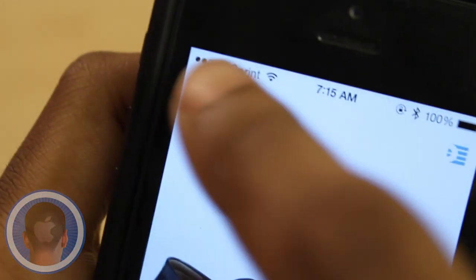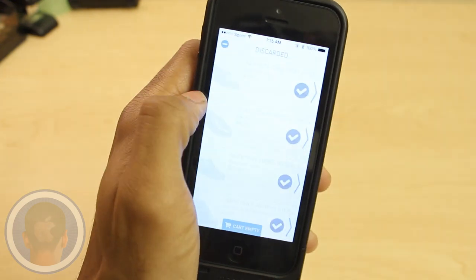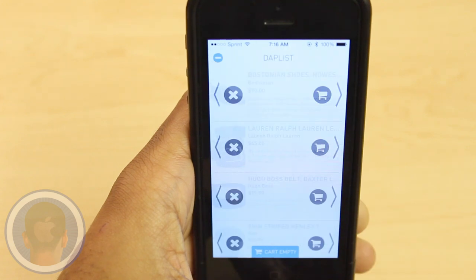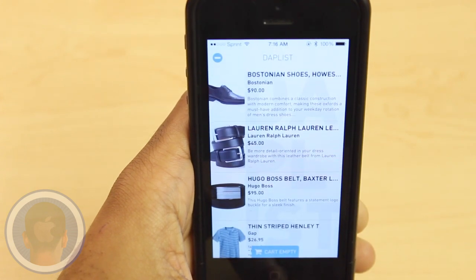In my time using the app I came across a lot of clothes I liked, and even some pretty good deals. You can check out what you've rejected at any time, or your Dapp list to see what you've liked, which is pretty convenient.